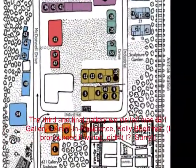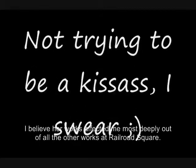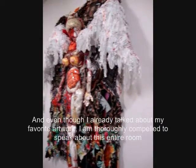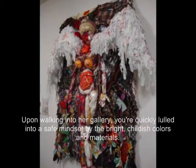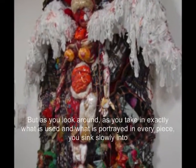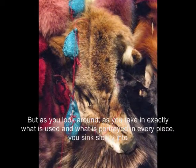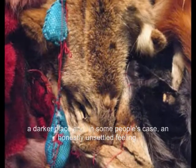The third and final gallery we visited was 621 Gallery's artist in residence, Kelly Bomer. I believe her works affected me most deeply out of all the other works at Railroad Square. Even though I already talked about my favorite artwork, I am thoroughly compelled to speak about this entire room of artwork because of its undeniable air of controversy. Upon walking into the gallery, you are quickly lulled into a safe mindset by the bright, childish colors and materials. But as you look around and take in exactly what is used and what is portrayed in every piece, you sink slowly into a darker place — and in some people's case, an honestly unsettled feeling.